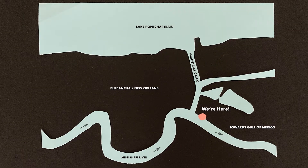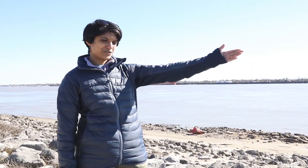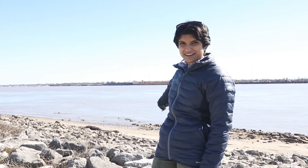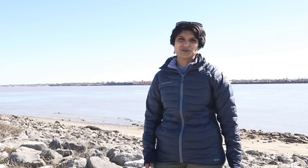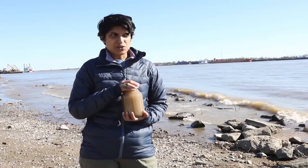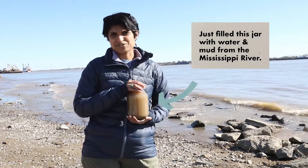Right now we're standing at the edge of Holy Cross, part of the lower ninth ward. Right here you've got New Orleans just upstream — this is downstream of the Mississippi River, heading all the way to the mouth of the Delta. To my left is the industrial canal, which separates the Bywater neighborhood and the Holy Cross neighborhood.